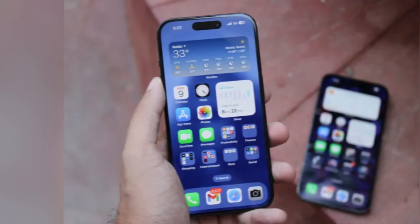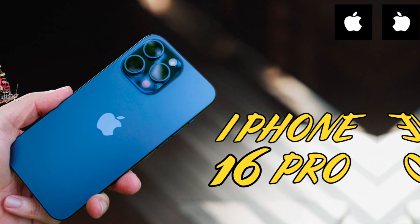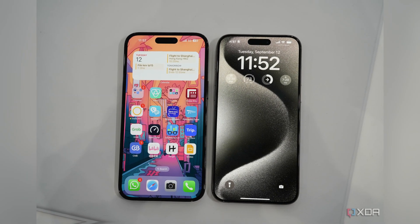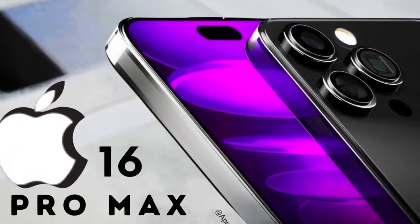There are also rumors that the iPhone 16 models might adopt new micro-lens OLED display technology for improved brightness and reduced power consumption. This technology could potentially enhance battery life by making the display more efficient. However, it is unclear whether this feature is part of the M14 panel from Samsung. If true, this would be a significant upgrade.